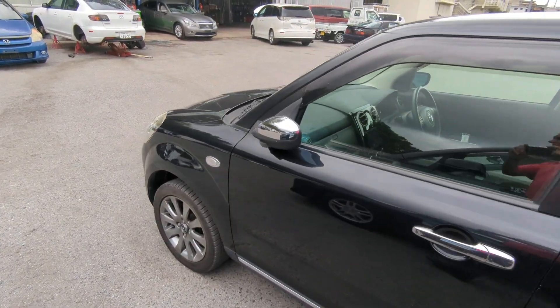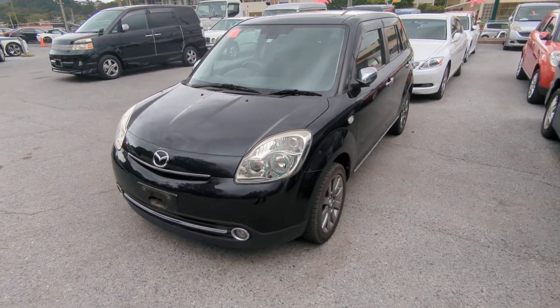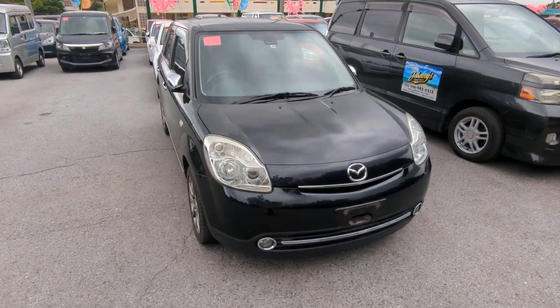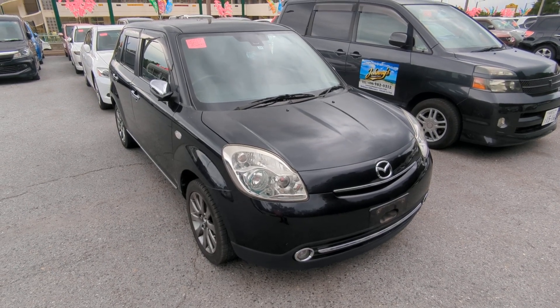This Mazda Verisa is a 5-passenger vehicle in the 500 series category, so the mid-size category. Road tax per year is going to be 7,500 yen, which is about $50 right now with the current exchange rate. Road tax is due every April/May timeframe. We're going to take care of the rest of 2023, and then it's up to you in April or May to take care of 2024.